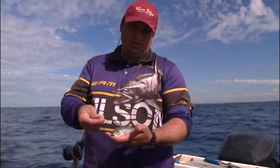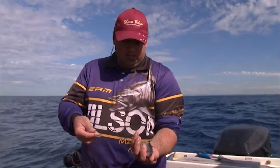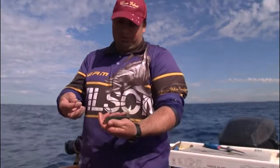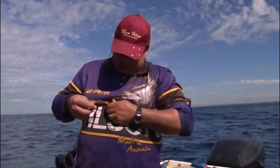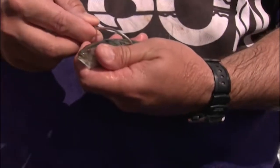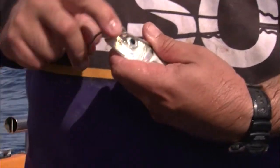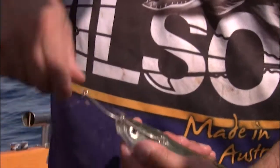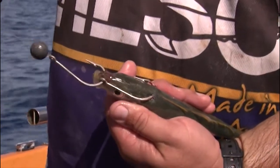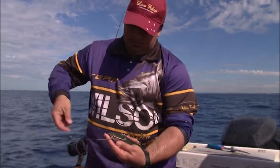I'll just go through the procedure of how to rig up a live bait. That's a yellowtail scad — probably the perfect size for snapper fishing. You've got a set of gang hooks. The idea is just to go nice and lightly behind the back of the head like so, and then that front hook through the soft membrane of his nose — so you haven't gone too deep to kill him. Just nice and lightly, just like so. And then he's ready to go down.